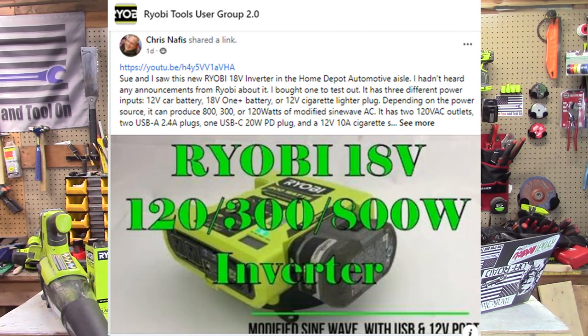Now we're heading over to the Ryobi Tool Users Group. I've been watching this channel for quite a while and I respect it a lot. The YouTube channel's name is Serendipity Sue — this is Chris Nefis, and he talks a lot about electronics engineering, solar limitations for batteries, and the big power pack that they came up with to replace smaller generators. I would encourage everyone to check out this link because now he's talking about the 800-watt inverter. He approaches it from an engineering mindset, which I'm very interested in. Go ahead and check him out.